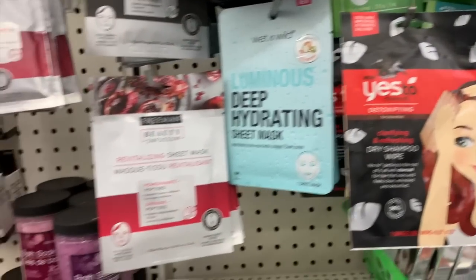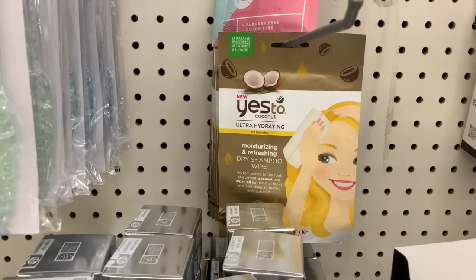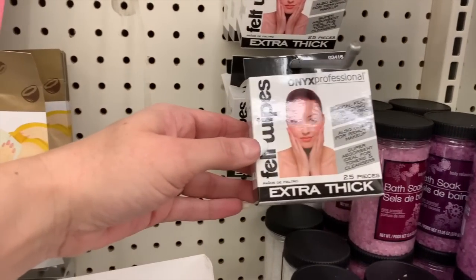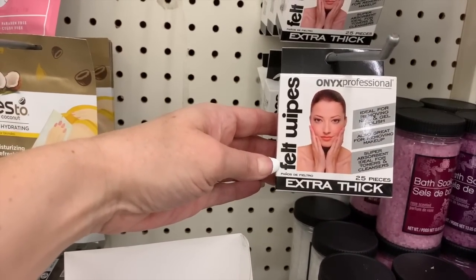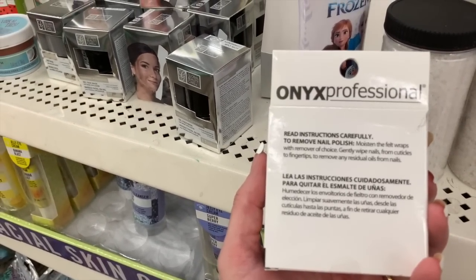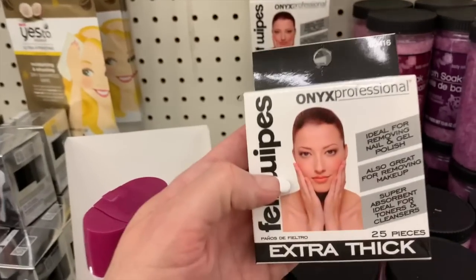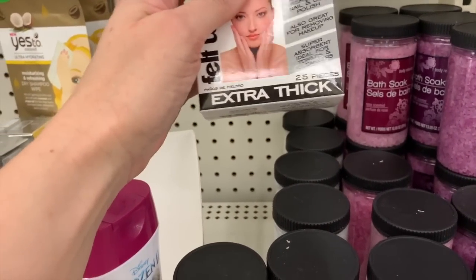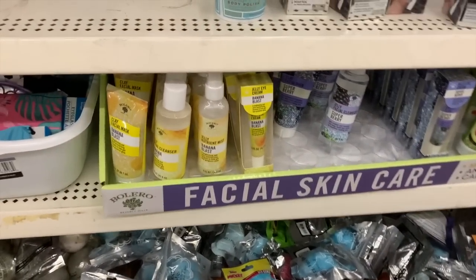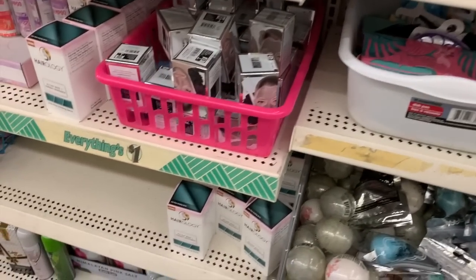We have Yes To. We even have the dry shampoo wipes. Felt wipes by Onyx Professional — 25 pieces of felt wipes. I'm kind of confused — I think these are for nails. Moisten the felt wraps with remover of choice. Okay, so these are for our nails. I was so lost. More of the amazing facial sprays — I love those so, so much.